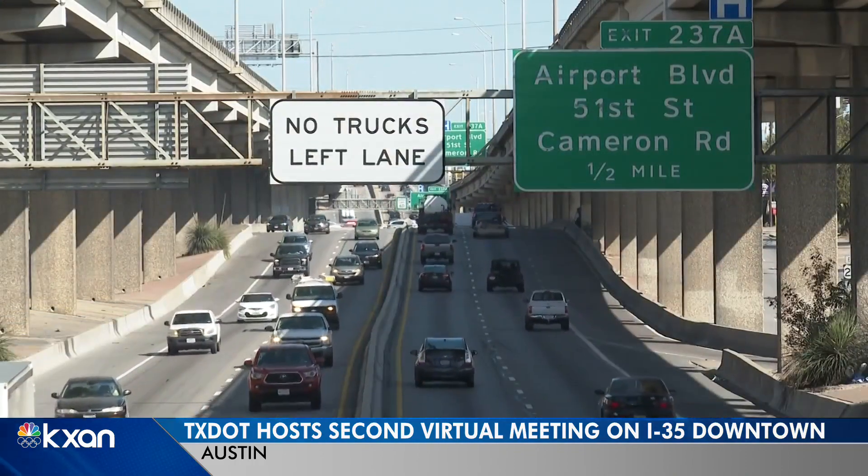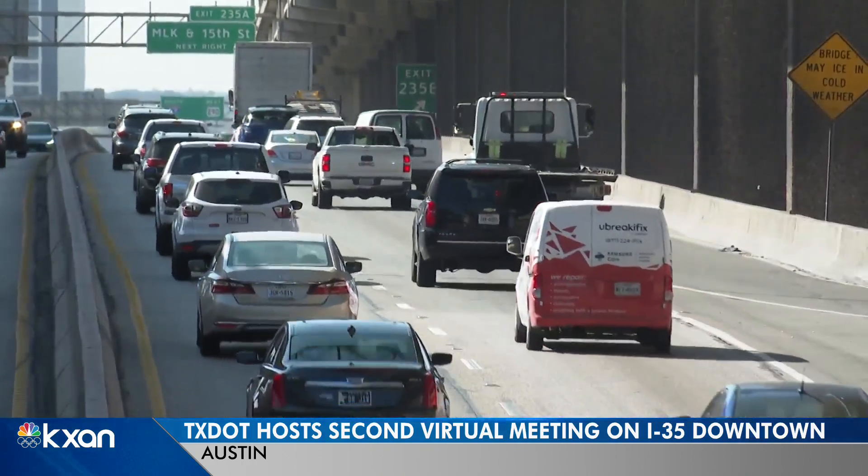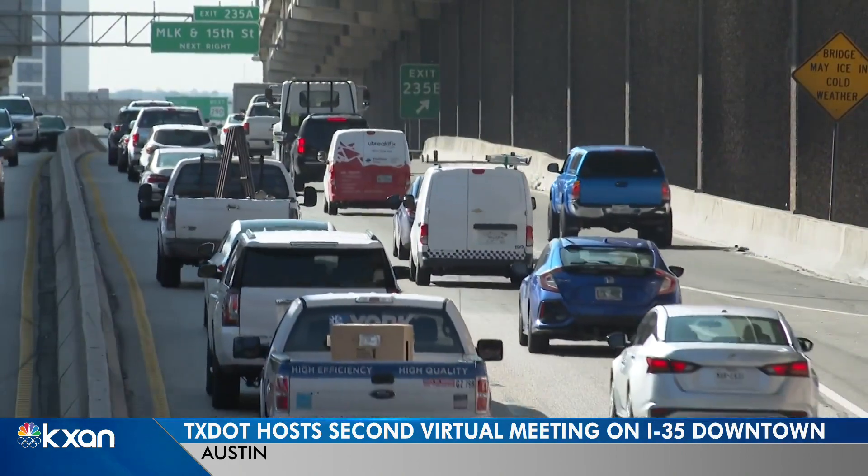New animations give you an idea of what these potential changes would look like from west to east and vice versa, if TxDOT does remove the upper deck.